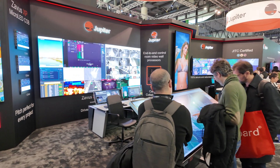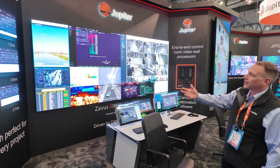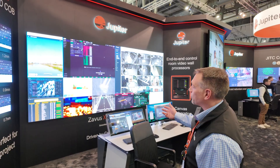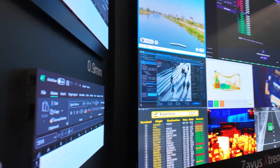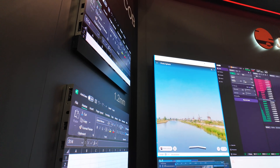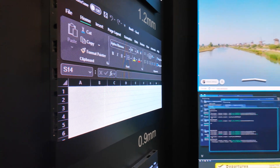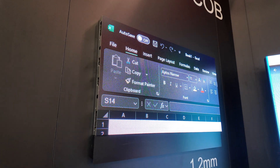We've got all three pixel pitches here. You can see we've got 0.7 in a 5K 21 by 9 display as our centerpiece of our video wall. And off to the side, we're showing each one of the three pixel pitches — 0.7, 0.9, and 1.2 millimeter — of our Xavis XP product.